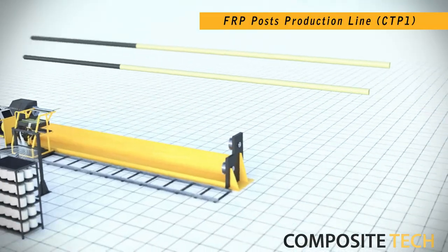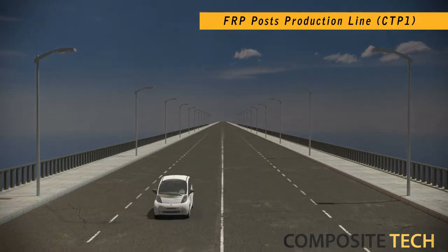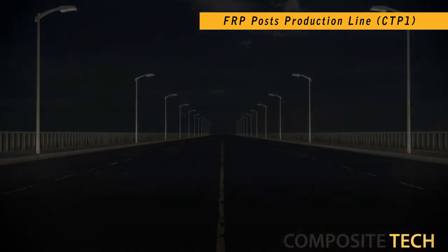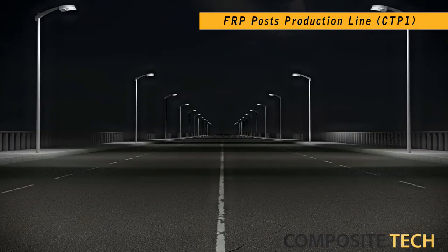Composite Tech's Fiberglass Lamp Posts production line serves as a variation of the CTP lines, and similar to all other lines in our range, boasts full automation and industrial-grade output performance.